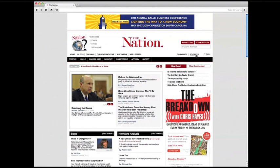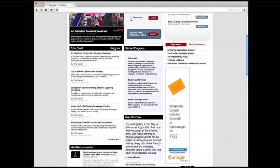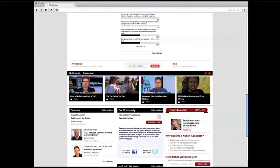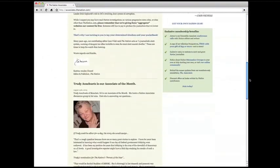You'll find a special section for students here, which features Extra Credit, our blog offering a first-hand account of what's happening on campuses around the country. You'll also find a new page for our donors, the Nation Associates, where you can meet our Associate of the Month.